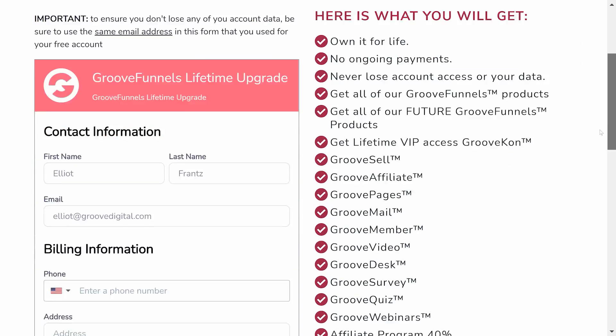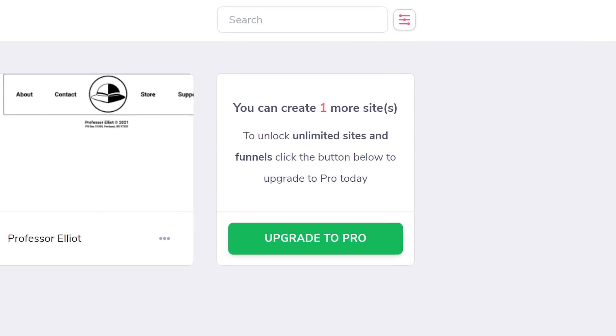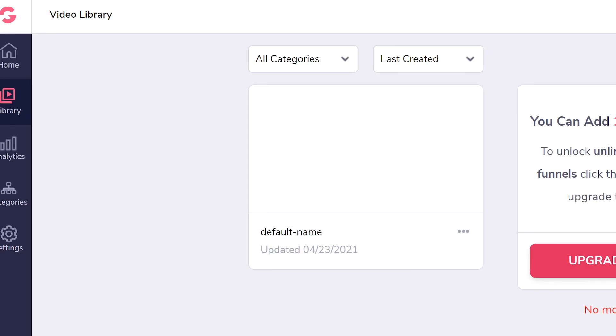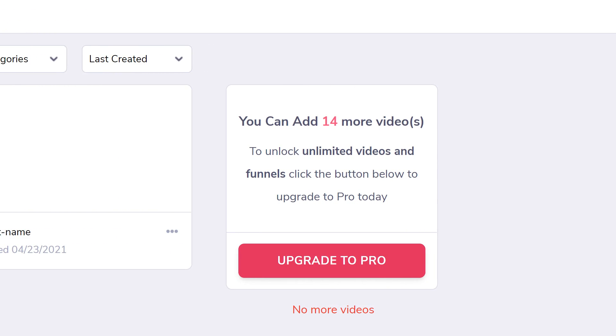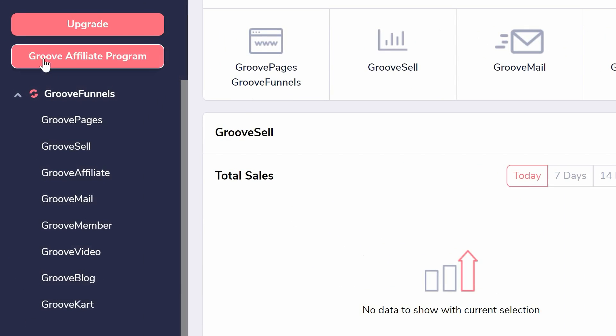However, if you do upgrade to paid, you'll no longer be limited on how many websites and custom domains you can create. You won't be limited in terms of video hosting storage. The real difference between free and paid isn't how many tools you can access, but how many things you can create at one time with those tools.